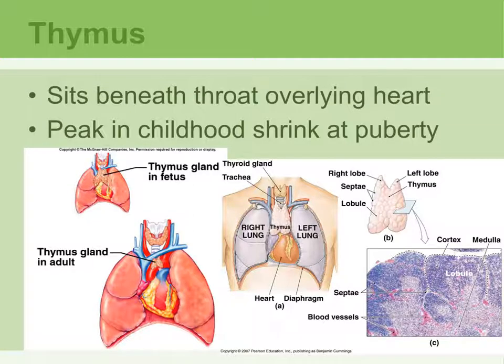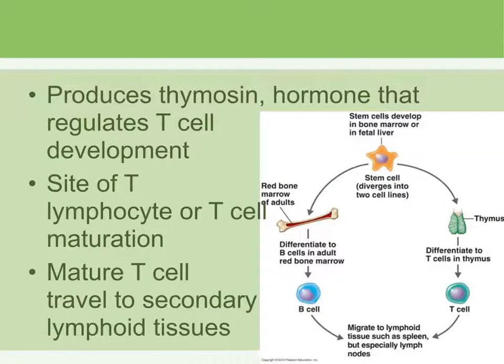The thymus is the other primary lymphoid organ. It is located just on top of the heart, and in a child it is much larger than in an adult. This is why it is called a primary lymphoid organ — it is more active in the fetus and in babies, then gets smaller as you become an adult because the full immune system kicks in and it is no longer needed. The thymus produces a hormone called thymosin, which regulates the development of T cells. The thymus is where T lymphocytes become mature — meaning able to provide immunity. Immature T cells cannot, and once mature they travel to other lymphoid organs to provide immunity for the body.